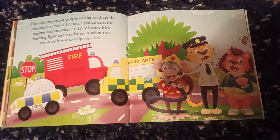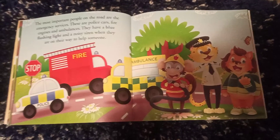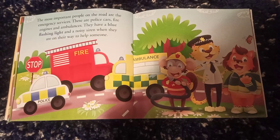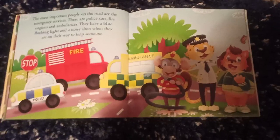The most important people on the road are the emergency services. These are police cars, fire engines and ambulances. They have blue flashing lights and a noisy siren when they are on their way to help someone.